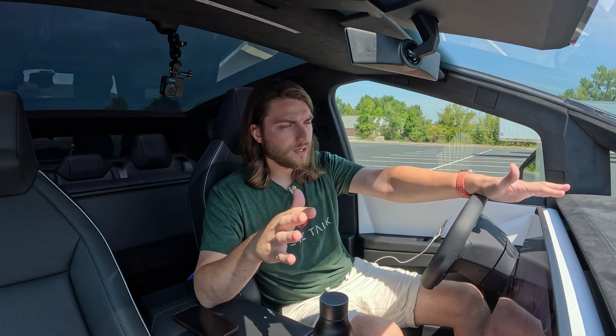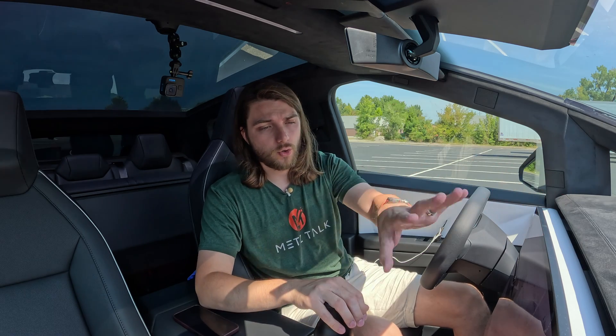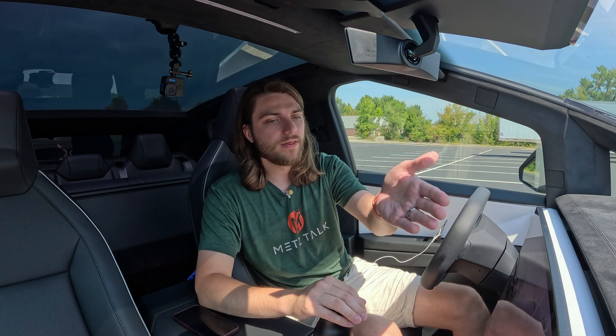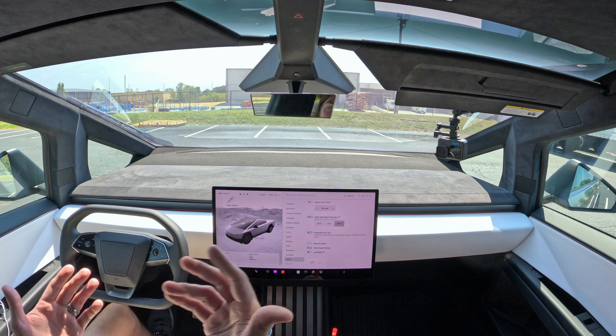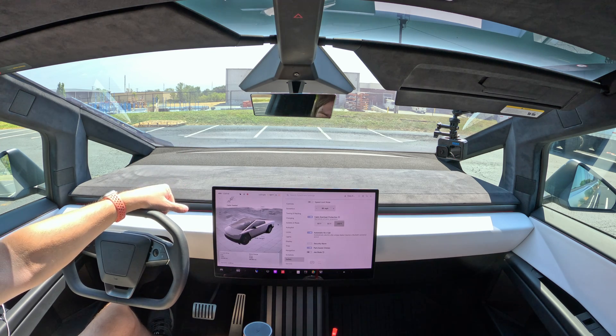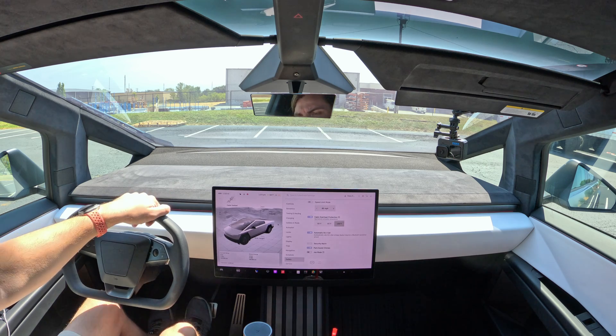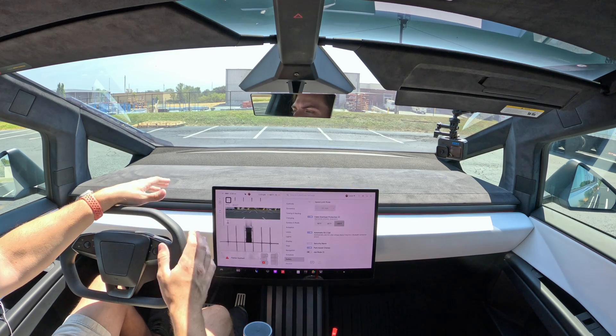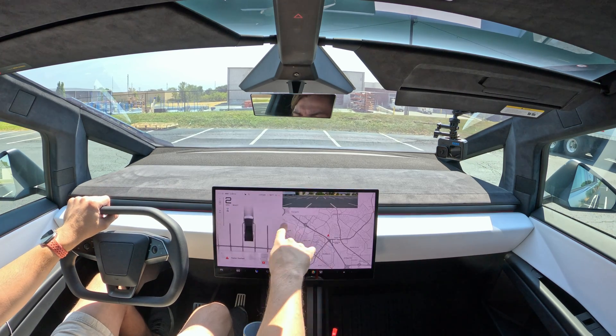What we'll do is park in some different spots according to how I would park in a parking lot full of cars, based on what the cameras are seeing on the park assist rendering. Then we'll hop out and check how accurate it actually is based on what's displayed on the screen. Let's go ahead and park in this spot in front of me and go just based on the cameras here.